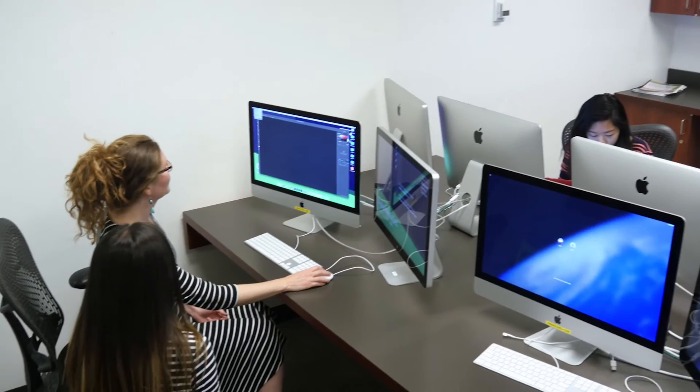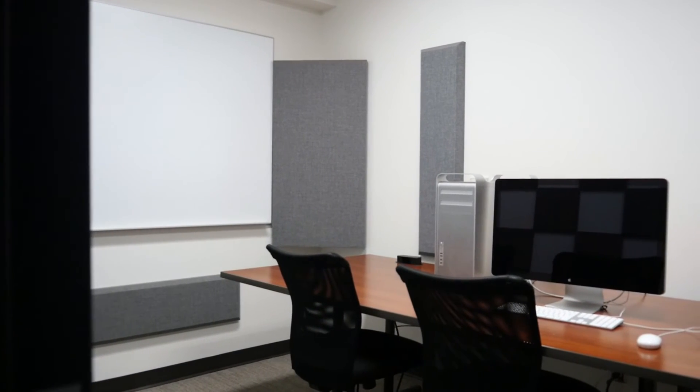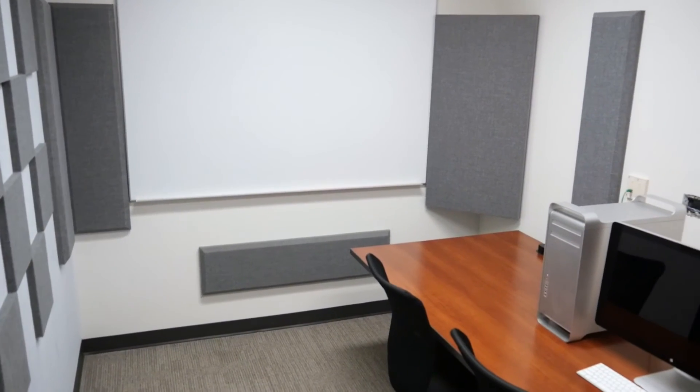The Digital Media Lab is a space where you can work on multimedia assignments. The Mac computers have all the software you need, and there's a sound room that is specifically built for recording. The terminals are available for two hours at a time.